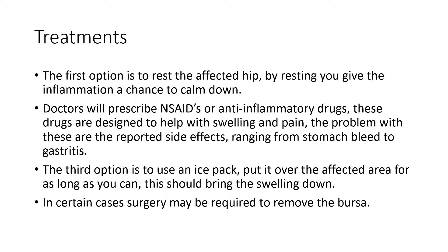For treatments, the first option is to rest the affected hip — resting gives the inflammation a chance to calm down. Doctors will prescribe NSAIDs or anti-inflammatory drugs, which are designed to help with swelling and pain, though the reported side effects range from stomach bleed to gastritis. The third option is to use an ice pack over the affected area to bring the swelling down. In certain cases, surgery may be required to remove the bursa.